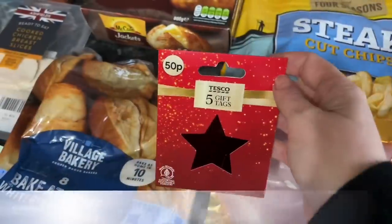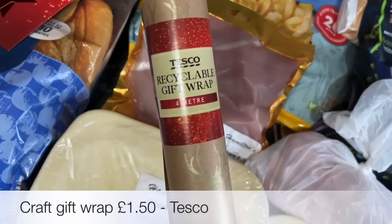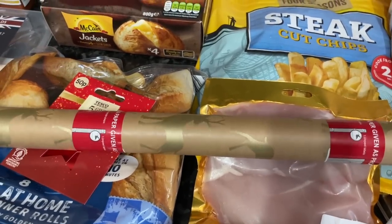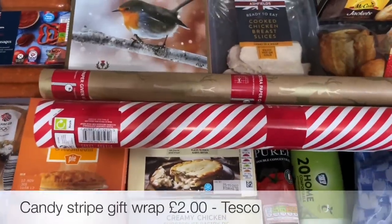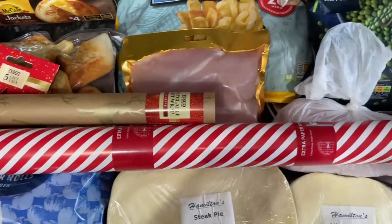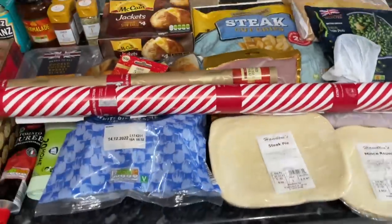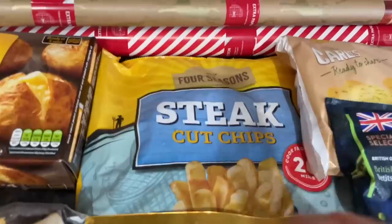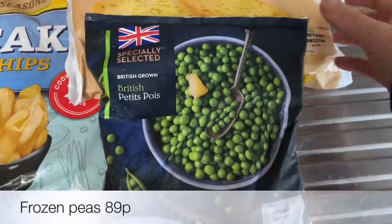Some frozen jacket potatoes — we haven't had those for a while. I'm also starting to get Christmas bits and bobs. I saw these two rolls of wrapping paper and thought they looked really nice. I'm going mostly craft paper this year — there's brown craft paper with gold stags on it, which I thought was really unique. Then a candy stripe extra-long roll for a couple of big boxes I'm wrapping, so I don't need two rolls. The little red tags will go really nicely with that.